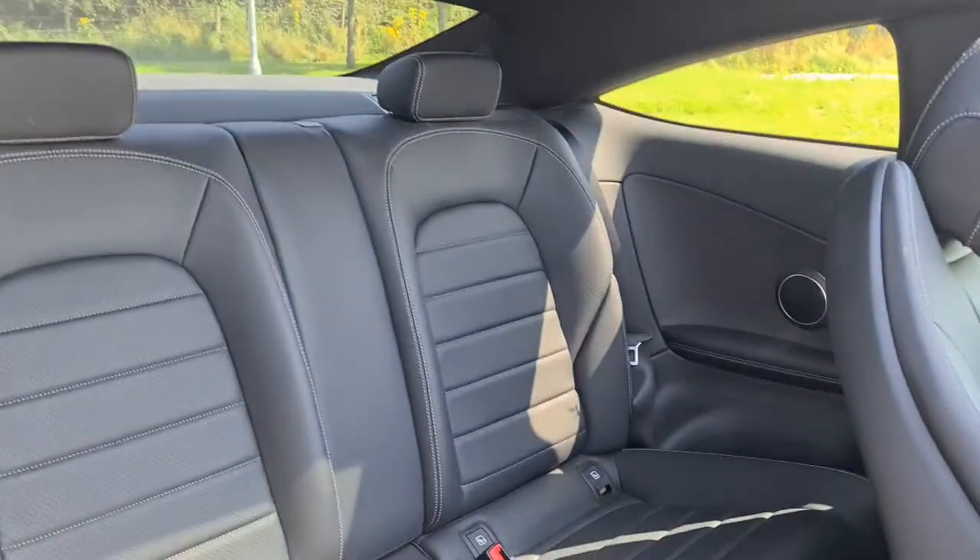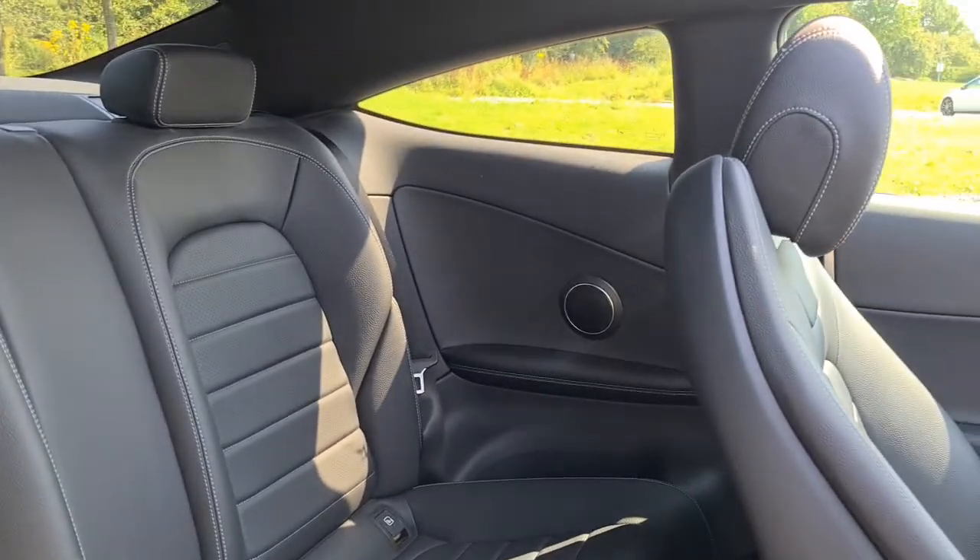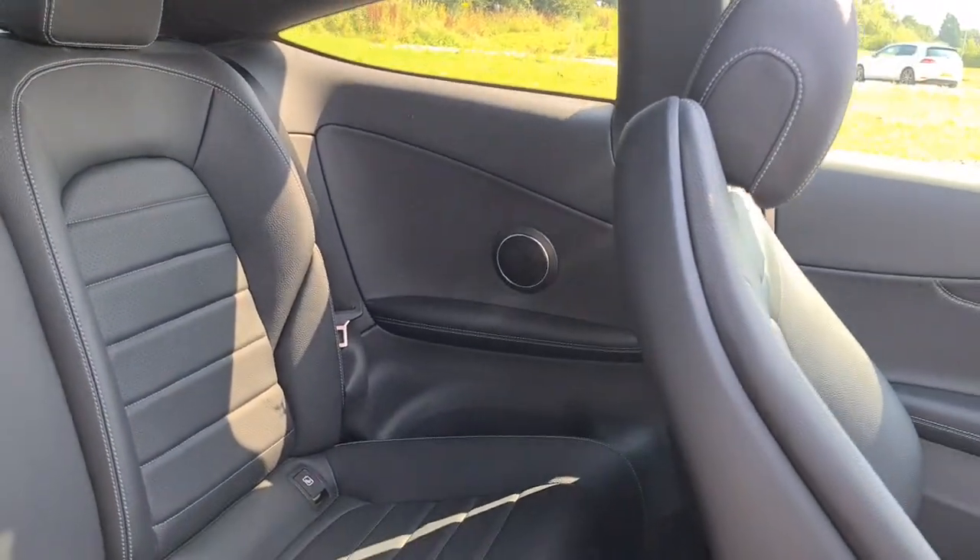The rear passengers also have full leather throughout. You've got ISO fix points, two nice-sized cupholders, integrated speakers, as well as the armrest and storage next to both seats at the back.